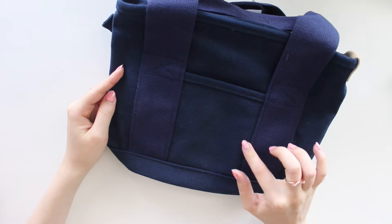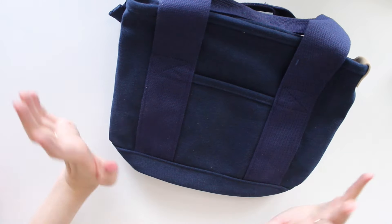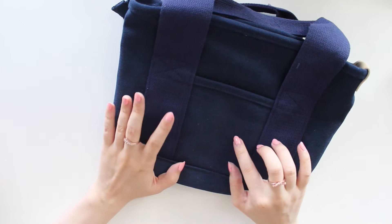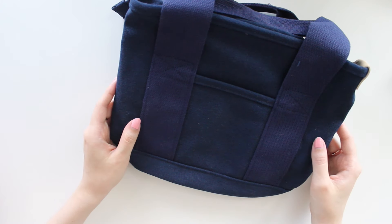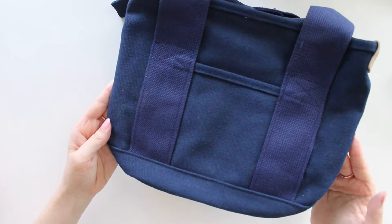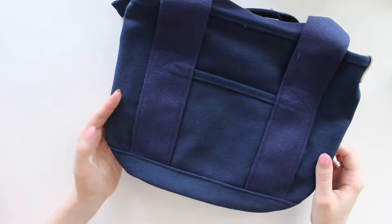We also have one of our fall colors back in stock: the navy. This is another really popular color — I love how rich and blue it is. I can show you a comparison with some of the corduroy planner pouches so you can see if you want to match your pouch with your bag. A lot of people have been ordering them together so they coordinate, which I think is a fun idea.